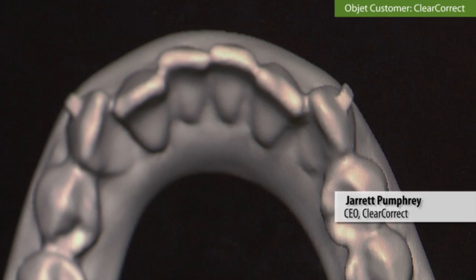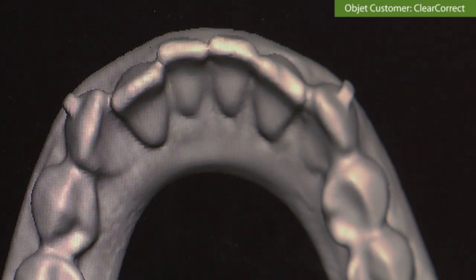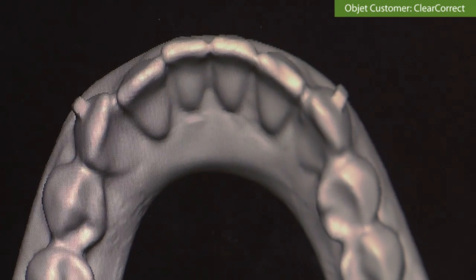Back in 2006, our process was entirely manual. It was a messy, time-consuming process and it was just a lot of work. We took our manual process and we put it into the computer with software. Now we move all the teeth on the models in the software.